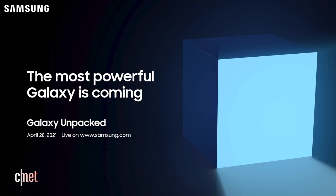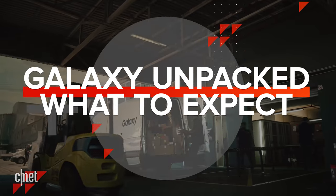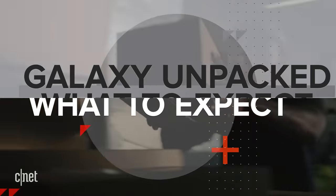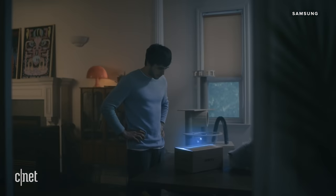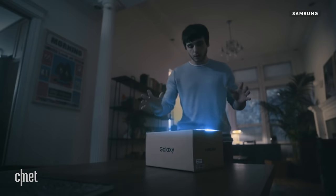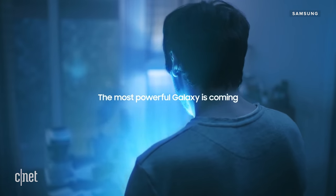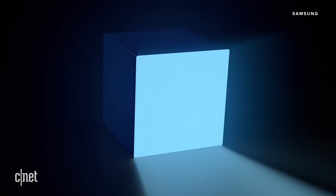Samsung's got an event coming up and the company says the most powerful Galaxy is coming. Let's take a look at the official trailer. We see a glowing box being shipped — the size is larger than a phone box. The trailer ends with a box flipping, and it looks a lot like a clamshell laptop with a glowing box as the screen.